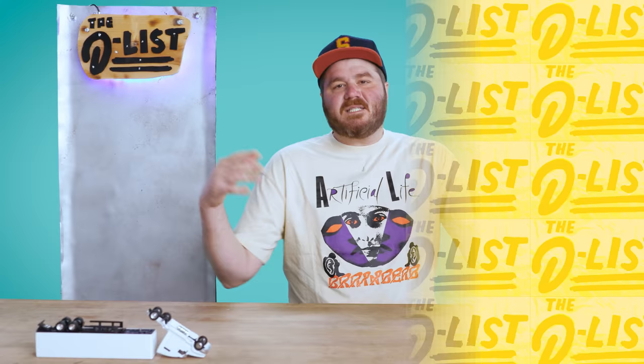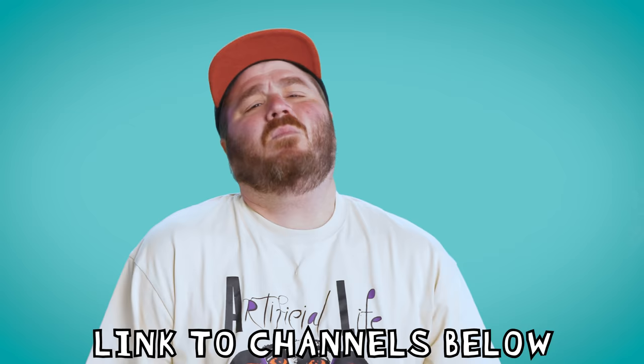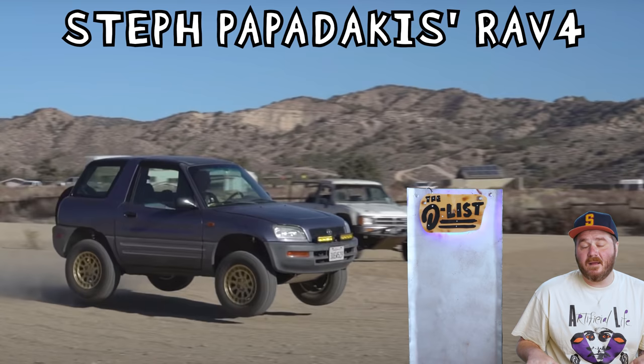Just like the video we did about engine swaps, we're gonna include the links to all these channels in the description below, because we like to spread the love. We got a lot of ground to cover, so let's kick it off with a very humble Toyota RAV4, built by none other than my personal friend — I have his phone number — the legendary Steph Papadakis.